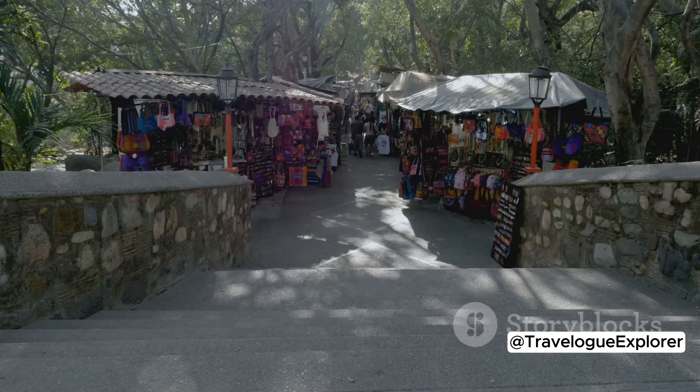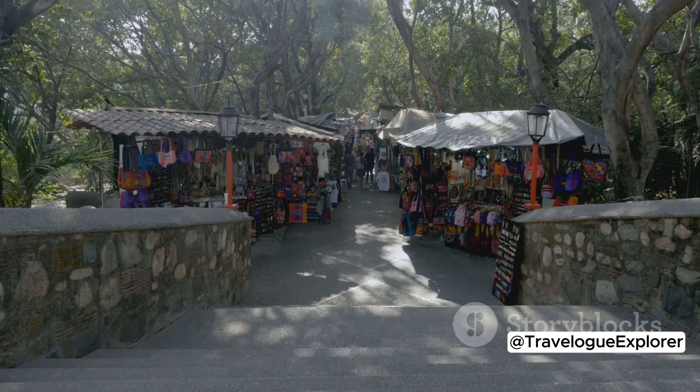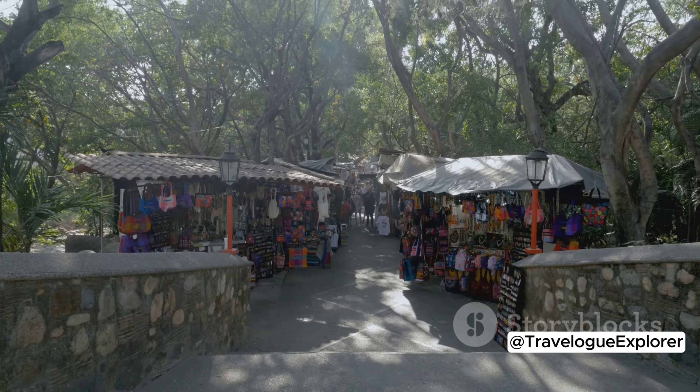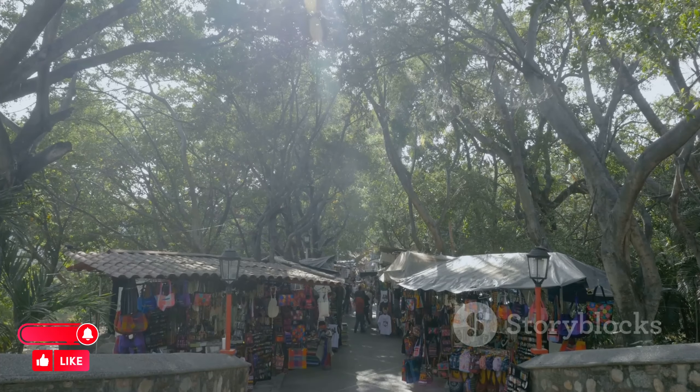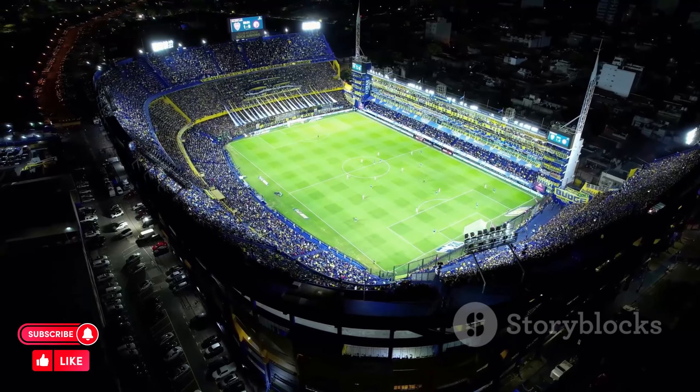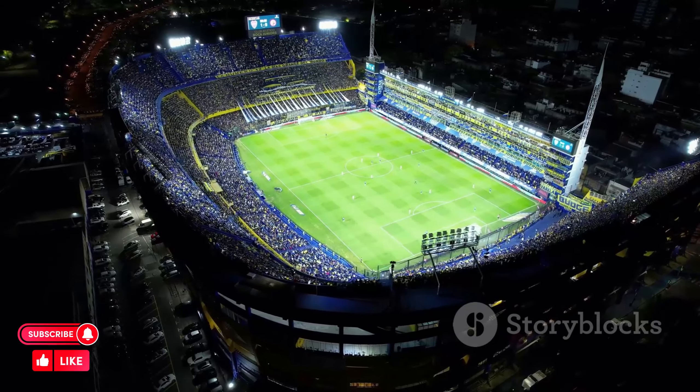Next, we head to La Bombonera, the heart and soul of Argentine soccer. This iconic stadium is home to the Boca Juniors, one of the country's most celebrated football teams. Even if you're not a soccer fan, the electrifying atmosphere here is contagious.